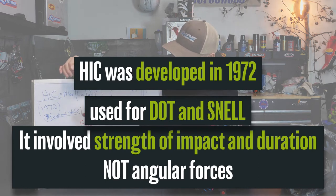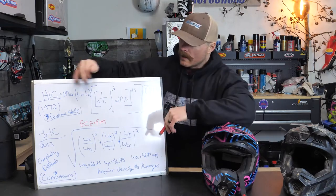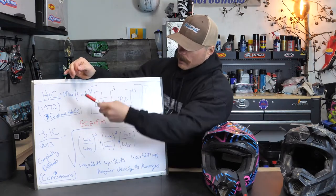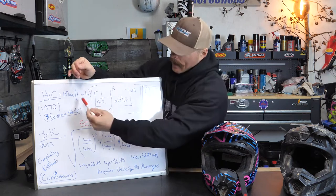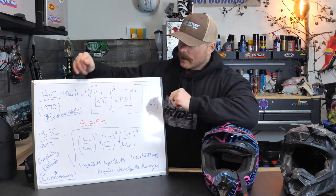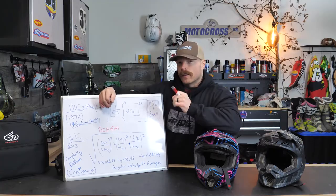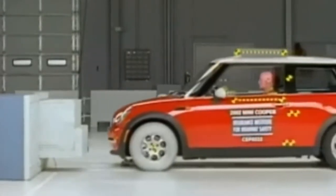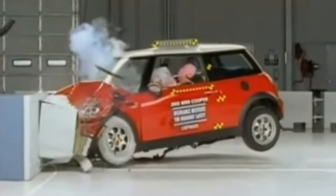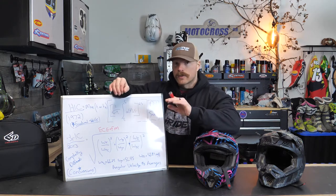Pay attention to the top number. In 1972 the HIC equation was developed, and that is for the DOT and the Snell certification. So if you see a DOT and Snell certification — like on this MSR helmet on the back here — it has gone through this HIC equation. You don't need to know all these numbers; what you do need to understand is the strength of the impact and the time involved in that impact is going to give you a higher number. The higher the number, the more likely you are to get a fractured skull — that's really what the HIC number deals with. They used cadavers and smashed them to figure out what kind of velocity is going to cause a fractured skull. This equation is from 1972, and that is what the DOT and Snell certifications are based off of. It's ancient.